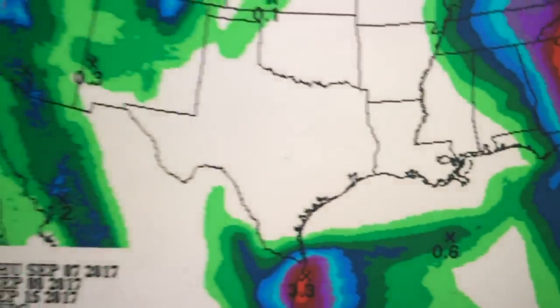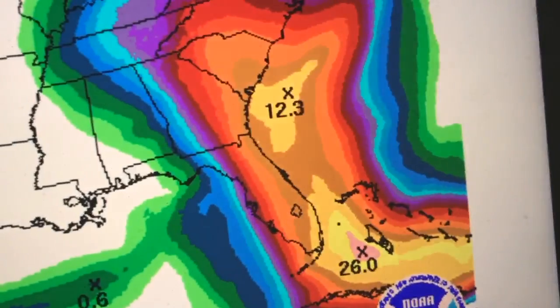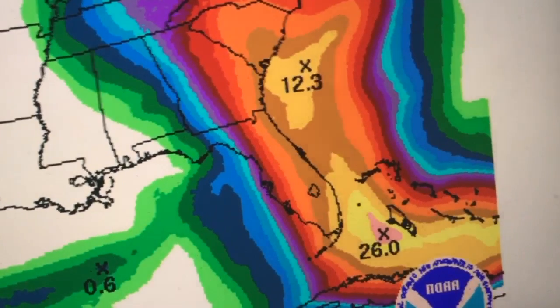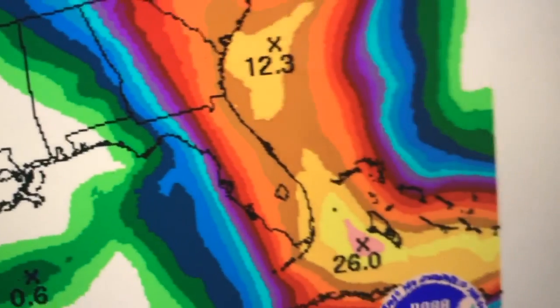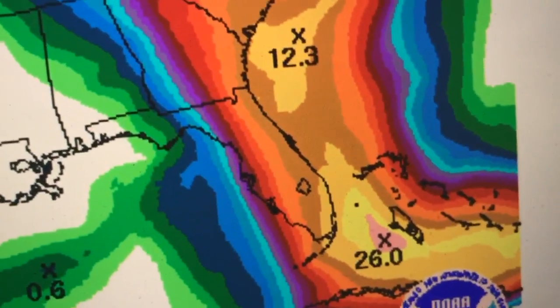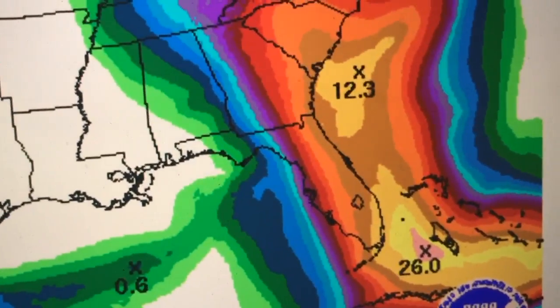Along with the wind, rainfall amounts will be anywhere from 6 inches up to possibly 10 inches, and some isolated areas could receive up to 15 inches. This area of heavy rain issued by the Weather Prediction Center may need to be shifted westward with their next update, because the forecast did change today.